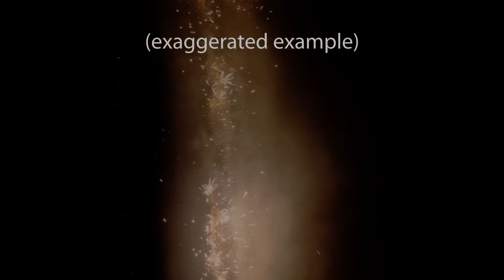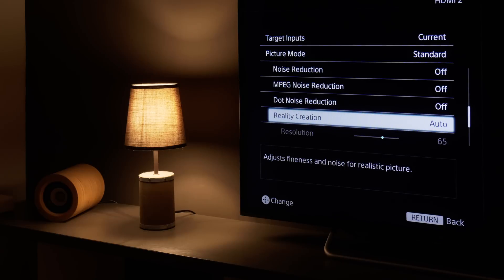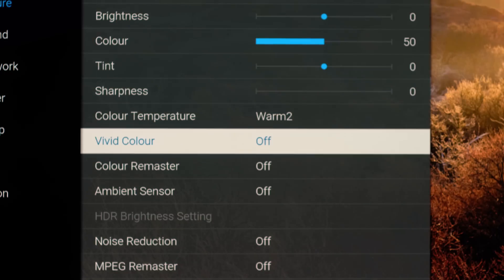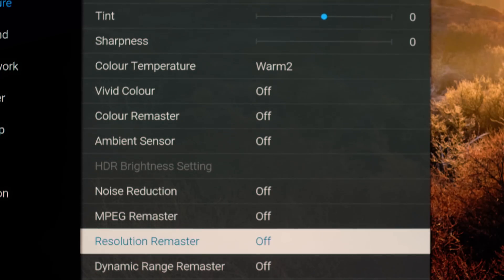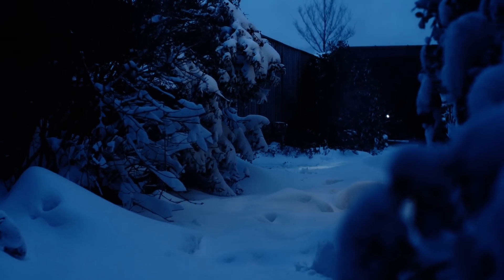And to top it off, TVs still come with an abundance of bloat, advertised as improvements. My advice is to disable as much of this nonsense as you can. That should get you closer to what the maker intended.